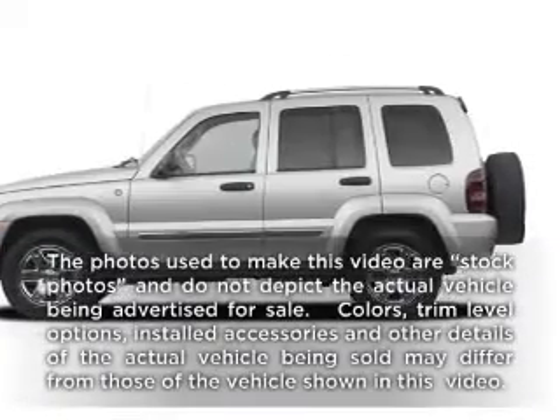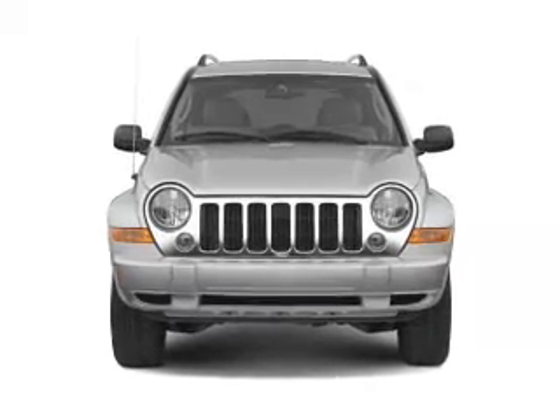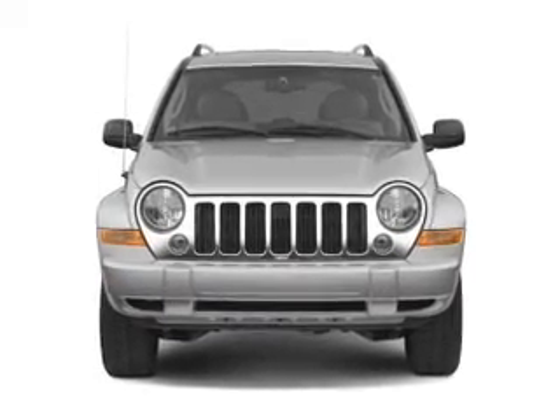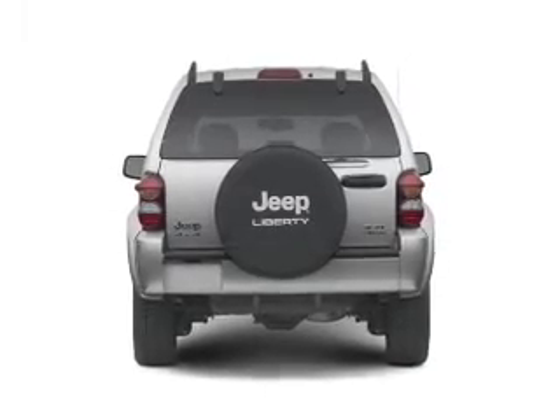Check out this 2006 Jeep Liberty. Travel the roads in style and comfort in this great vehicle. With a solid 6-cylinder engine that responds smoothly to its automatic transmission, the anti-lock braking system will help deliver you safely to your destination.